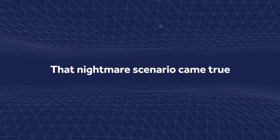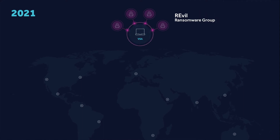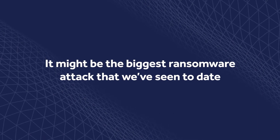That nightmare scenario came true on July 2nd, the Friday leading into the long weekend. Here in Canada and in the US, a ransomware group by the name of REvil leveraged a zero-day vulnerability in the Kaseya VSA product to push ransomware across thousands of endpoints globally. With something like VSA, it's going to be a high-value target for these groups — it's a single point of compromise. It might be the biggest ransomware attack that we've seen to date.